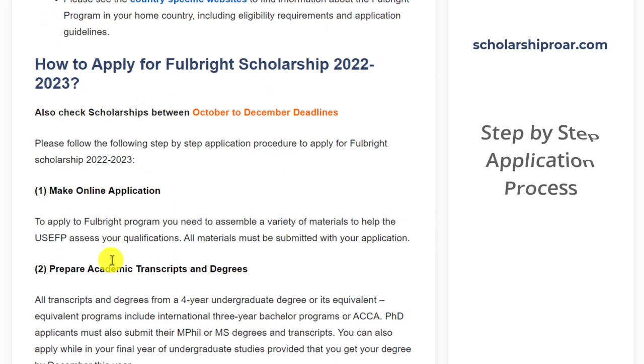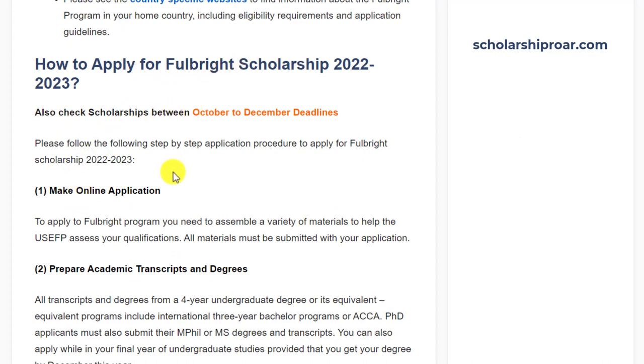Now let's talk about how to apply for the Fulbright Scholarship Program. The application process might vary from country to country — you must visit the Fulbright Scholarship Program's official website of your home country. I will discuss some general points here. First of all, make your online application. To apply for the Fulbright Program, you need to assemble a variety of materials to help the organization assess your qualifications.